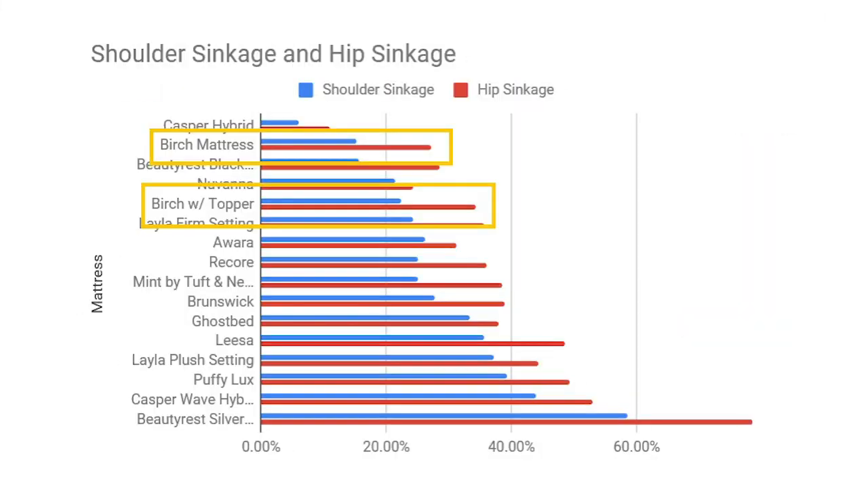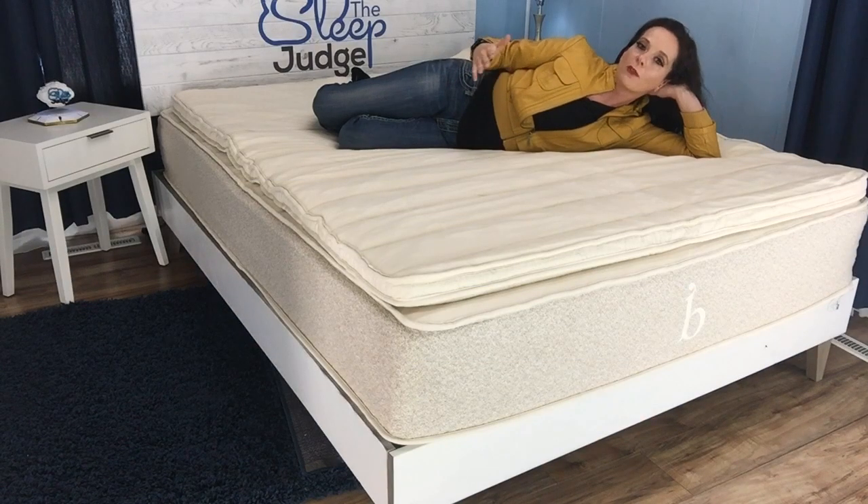As we can see in our firmness comparison chart, the feeling is just on the plusher side when you add the topper. Of course, if you aren't buying the Birch mattress, the feel of the topper paired with your mattress will probably be different. Our firmness chart shows quite a few mattresses plusher than Birch, so you might find the topper actually increases firmness depending on how low your ILDs are. If the comfort layers have ILDs lower than 19, you're going to notice an increase in firmness; if they're higher than 19, it's going to make things plusher.